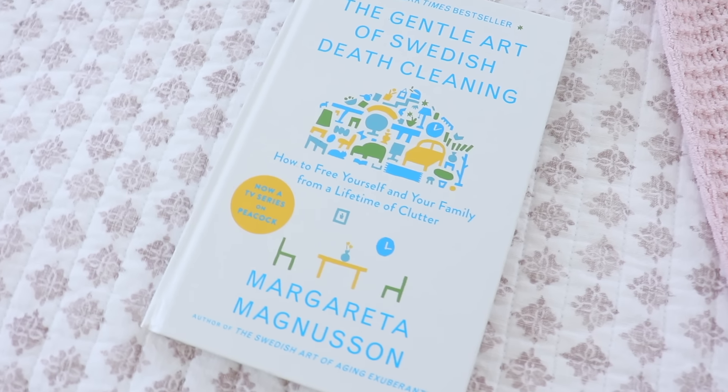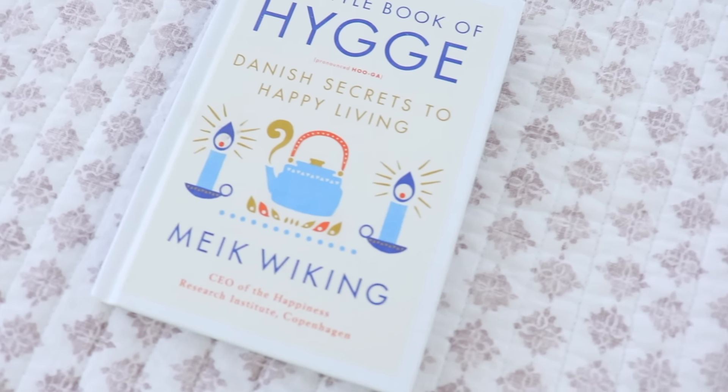This is The Gentle Art of Swedish Death Cleaning — it's a great book, I just did a whole video about this method. I think it's wonderful. I don't keep books generally; I have a few for reference, but for the most part I just don't keep them. I also have another really good one — The Little Book of Hygge, which is the Danish secret to happy living. It's a very cozy style of living with warm, snuggly things, and there are some recipes in here. I loved this book, but I know I'm not going to read it again. If I read one book it's a miracle in and of itself.